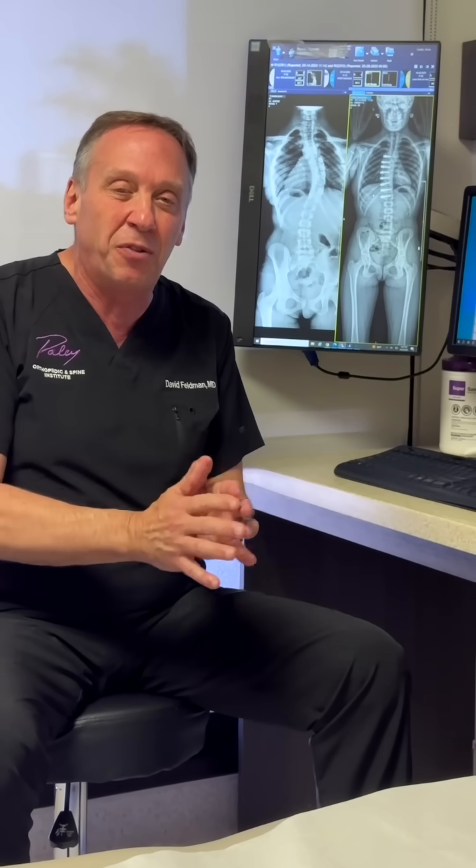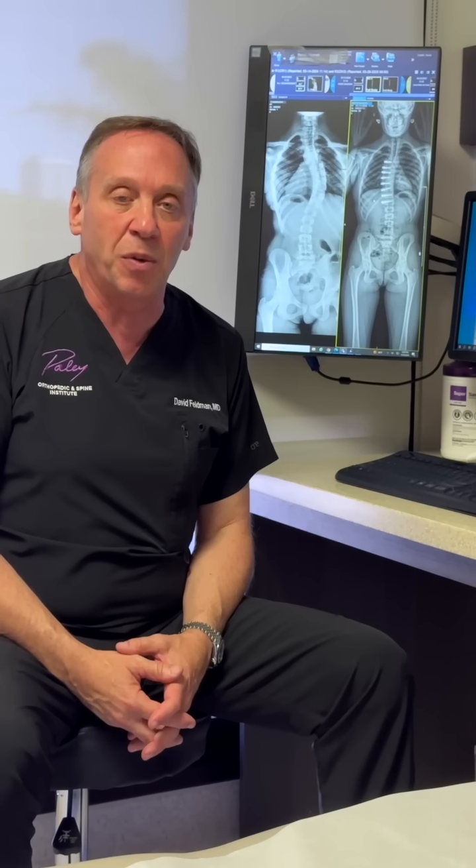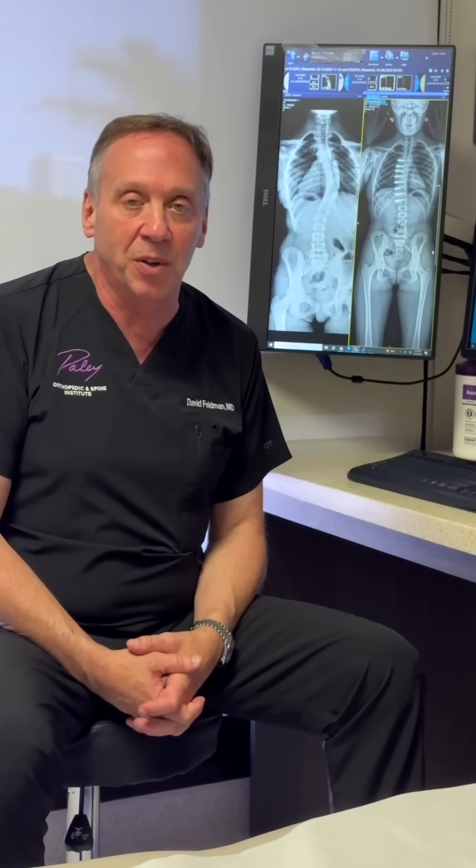This is just a brief synopsis of scoliosis, which starts by certainly not operating. But when we do, we try to find the right fit for the right patient. Hopefully that helped explain something about the curvature of the spine called scoliosis. I'm David Feldman — have a good day.